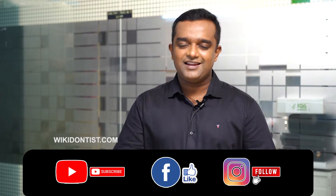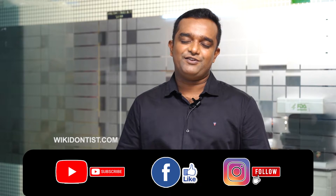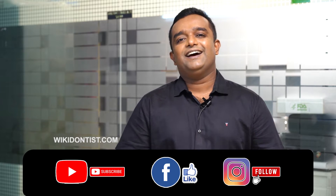Please continue watching, subscribe, like, and share. I am also on Facebook and Instagram as wikidonis, so please like and share the videos on those platforms as well. Thank you very much for watching.